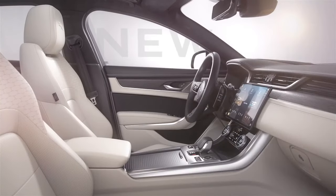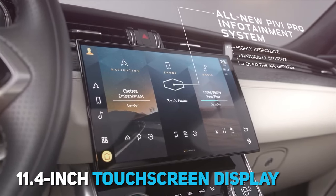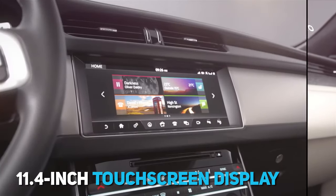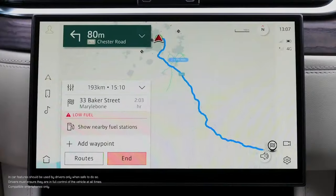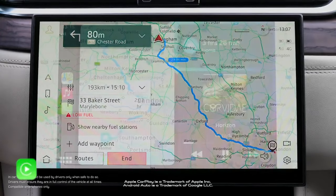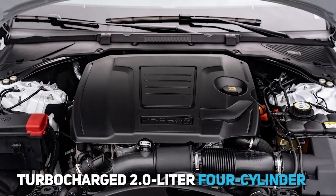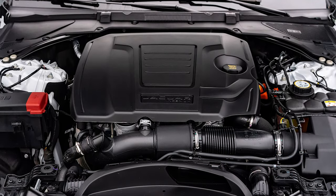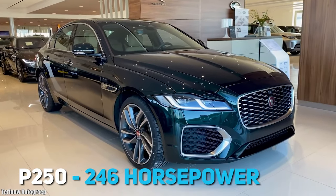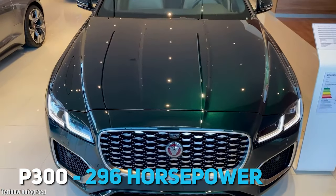The XF's infotainment system is called the PIVI Pro, and it operates via the 11.4-inch touchscreen display with curved glass, making it unique in design. As expected, the car is compatible with Apple CarPlay and Android Auto. The car is powered by a turbocharged 2-litre four-cylinder in the P250 and P300 versions. The P250 generates 246 horsepower, while the P300 generates 296 horsepower.